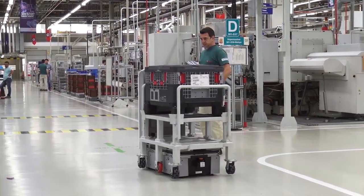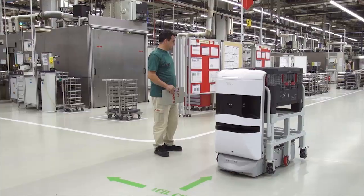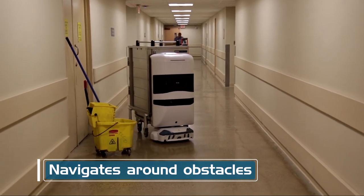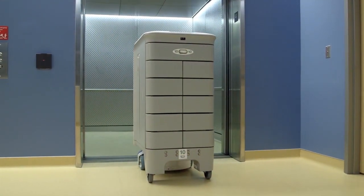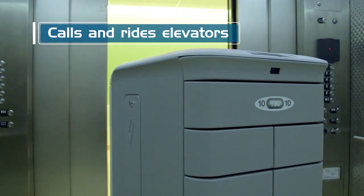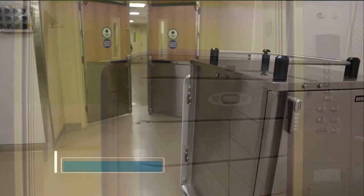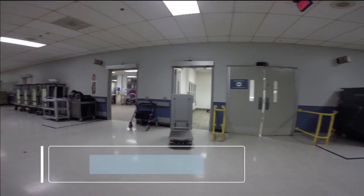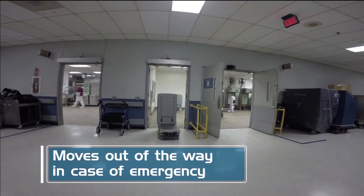Tug autonomously navigates through the facility, detecting and avoiding obstacles as it travels to any number of predefined locations. It integrates to building systems through Wi-Fi, and this allows Tug to call and ride elevators, to open doors, or even move out of the way in the event of an emergency.